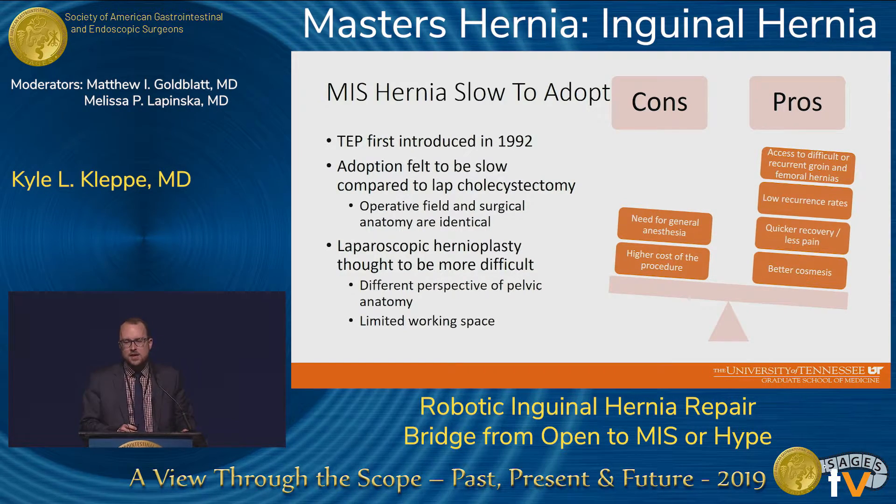As we've heard before, the MIS approach to hernia repair was introduced back in the early 90s, and its adoption has been relatively slow compared to other laparoscopics. Approximately 75% to 80% of inguinal hernia repairs in the United States are still performed through an open approach. When we look at other procedures such as lap cholecystectomy, we wonder why that had such great adoption. We feel the operative field and surgical anatomy is identical, and that facilitates learning of the procedure. In laparoscopic hernioplasty, you have a completely different approach and perspective of pelvic anatomy, and you also have limited working space, which causes a more difficult learning curve.